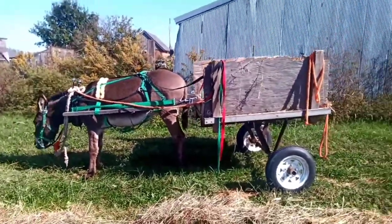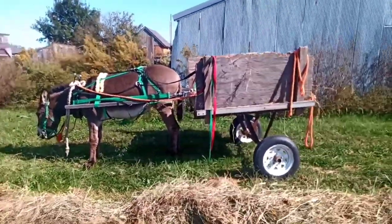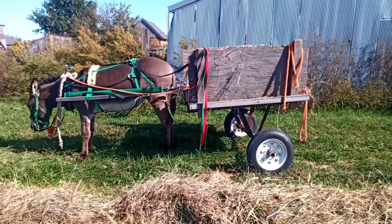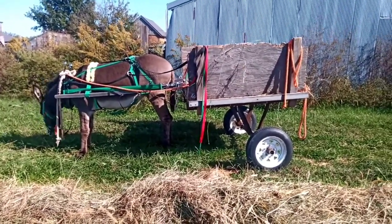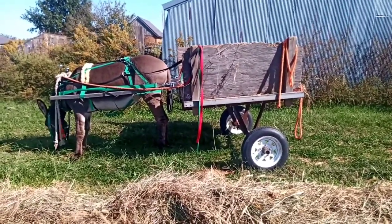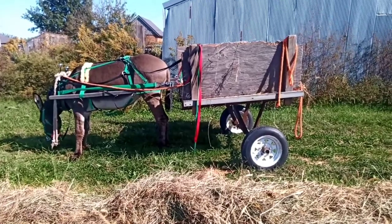Today, for the first time in her life, she's working on the lines. When I work her on the lines like this, I still walk beside her — but I walk back by her rump, by the front corner of the cart. To get her to go, I poke her with my forefinger.